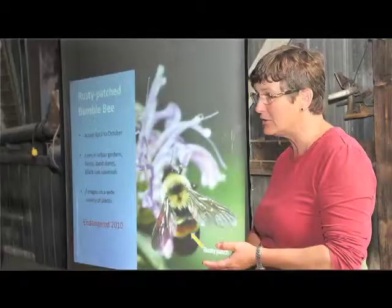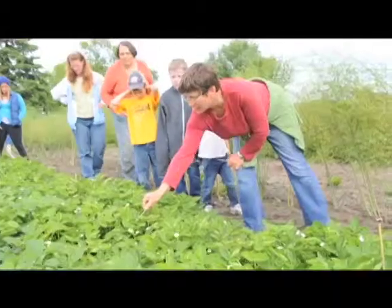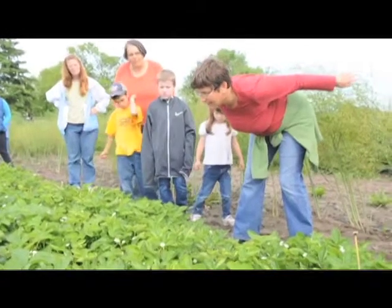Over the last 30 years, scientists have found that there's been a clear decline in pollinators. We've started off with healthy populations and now we're getting fewer and fewer pollinators.